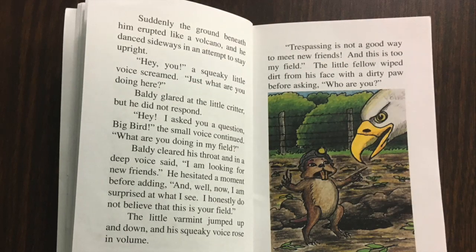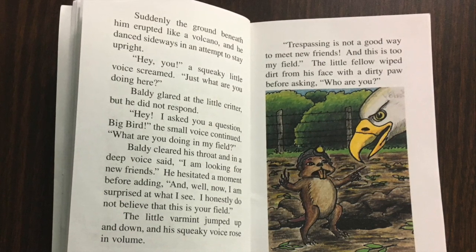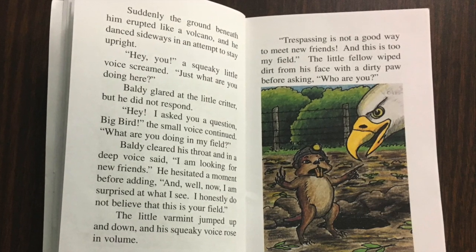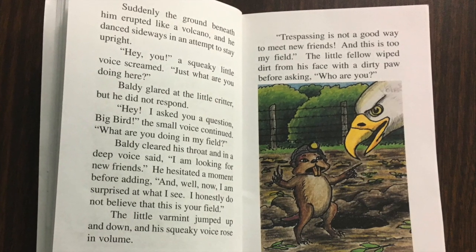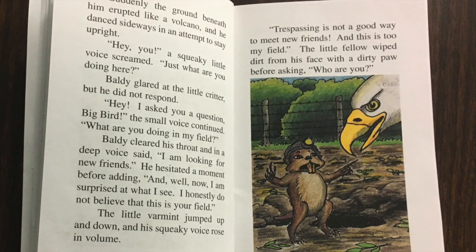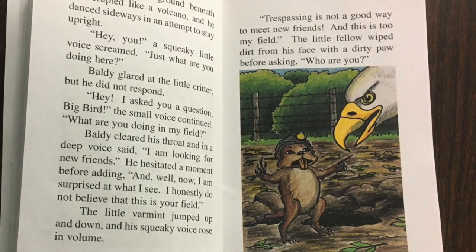Suddenly, the ground beneath him erupted like a volcano, and he danced sideways in an attempt to stay upright. 'Hey, you!' a squeaky little voice screamed. 'Just what are you doing here?' Baldy glared at the little critter, but he did not respond. 'Hey, I ask you a question, big bird!' the small voice continued.